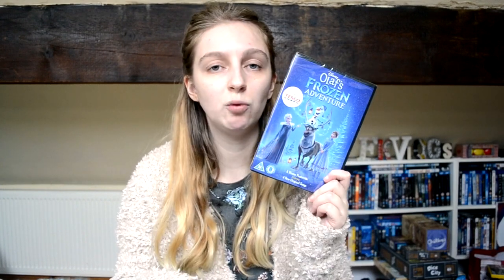The other DVD I picked up was Olaf's Frozen Adventure — still sealed, I haven't seen it yet. It's a Tesco exclusive DVD release, about 21 minutes long with a few new songs. I already have the other Frozen short DVD — Frozen Fever — so I thought why not pick this up. These are really cheap for 20-minute shorts.